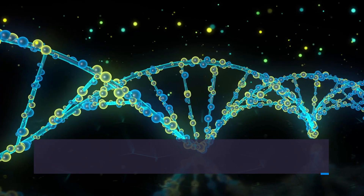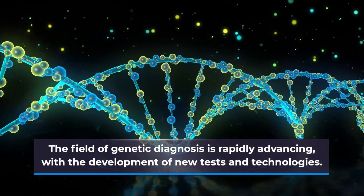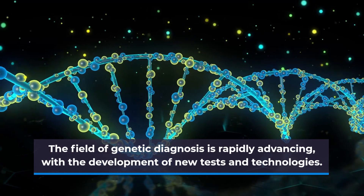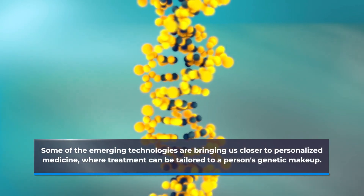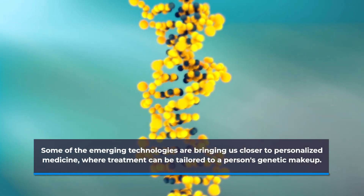The field of genetic diagnosis is rapidly advancing, with the development of new tests and technologies. Some of the emerging technologies are bringing us closer to personalized medicine, where treatment can be tailored to a person's genetic makeup.